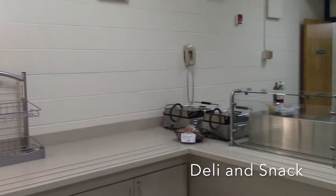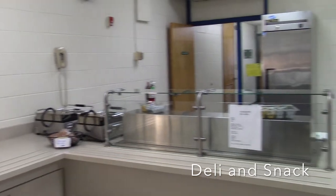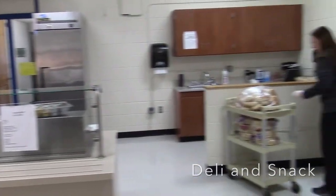This is the deli and snacks section of the cafeteria. Here you can order custom paninis, sandwiches and wraps, and get drinks.